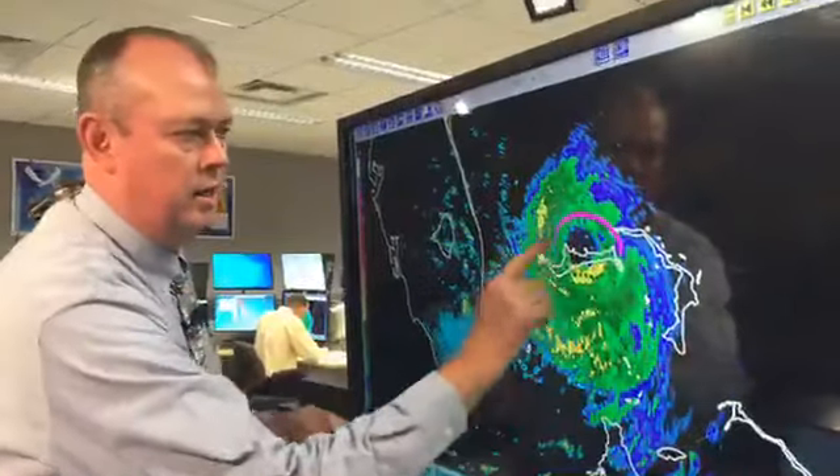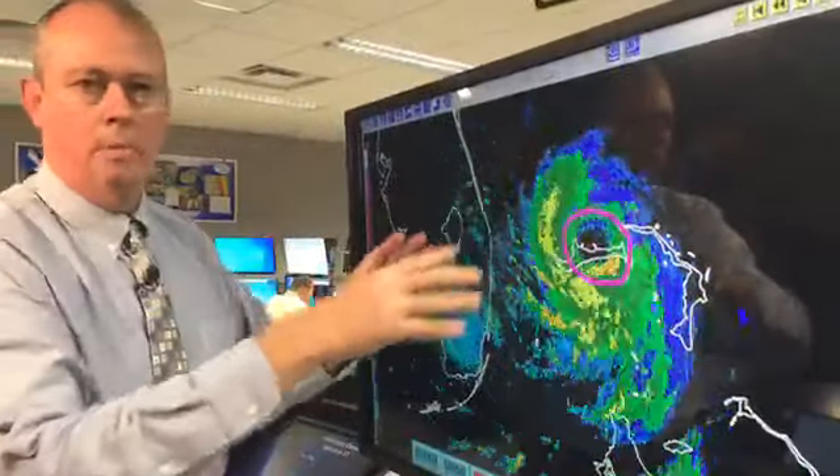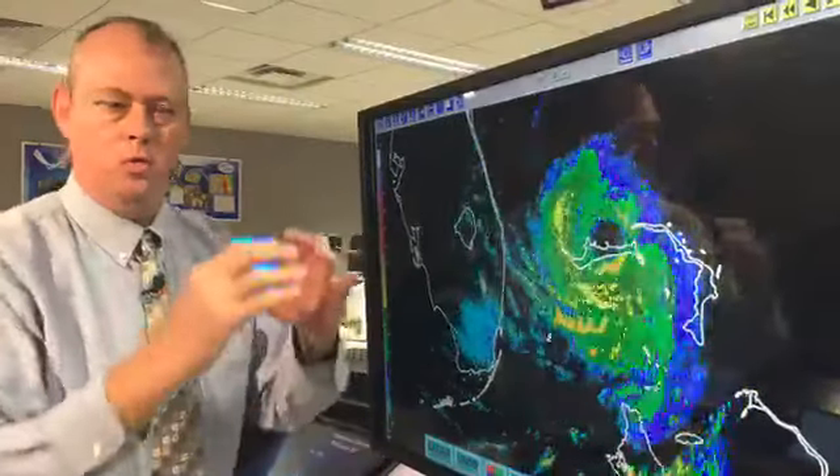Let's start off with the radar. Look at this — if I draw a circle around the eye, you can see there's just not much movement, just wobbling around. That's just a natural characteristic of these strong storms — they do wobble.